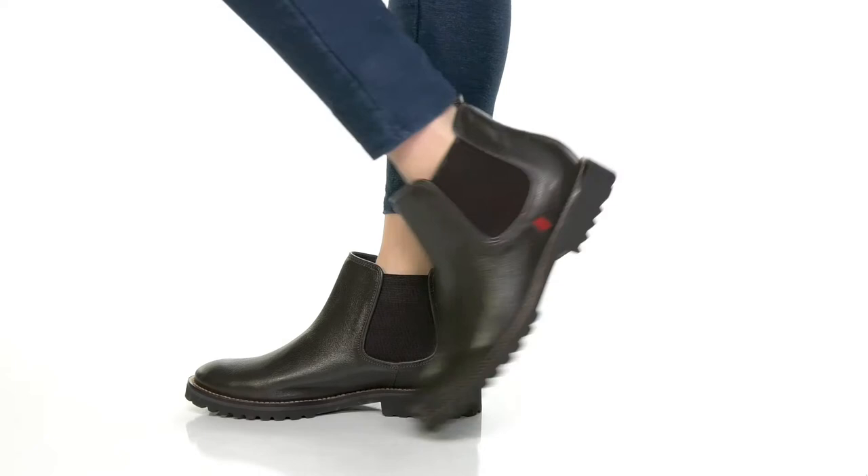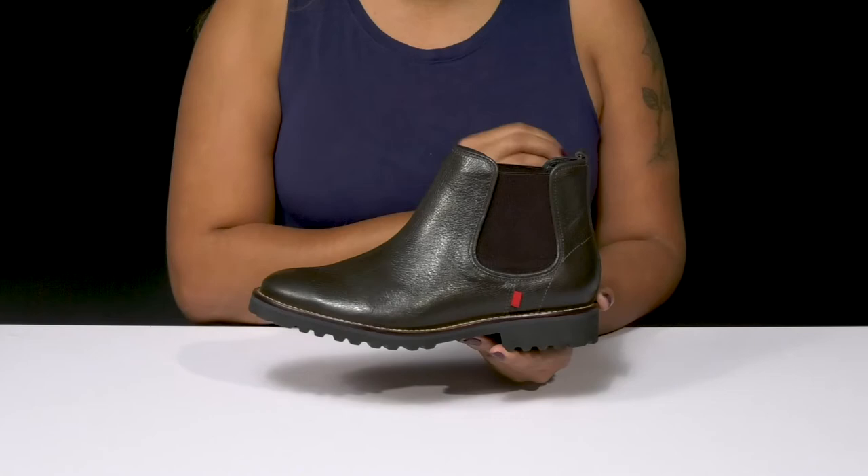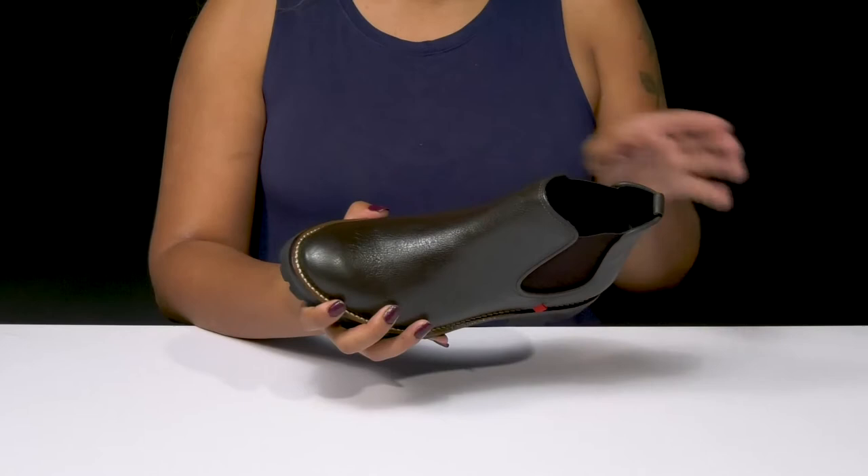Give yourself a casual yet fashionable fall look when you rock the Avenue of the American Loafers by Marc Joseph, New York. You'll absolutely adore this genuine Nubuck leather upper that gives you a super chic design with a very glossy shine, giving you lots of light reflection.